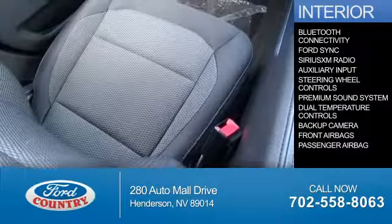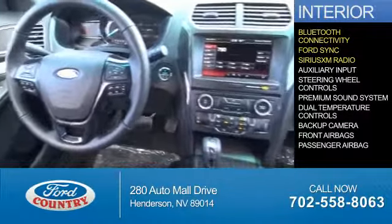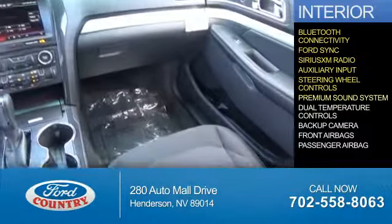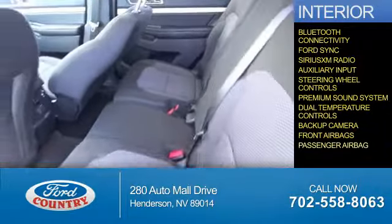Inside you'll find Bluetooth connectivity, Ford Sync voice activation, Sirius XM satellite radio, an auxiliary input, steering wheel controls, a premium sound system, dual temperature controls, a backup camera, front airbags, and a passenger airbag.